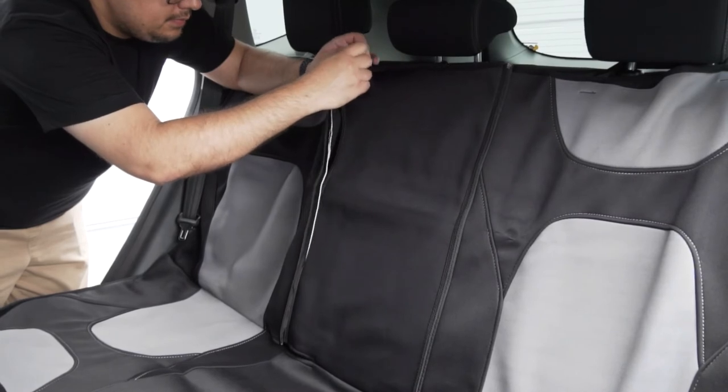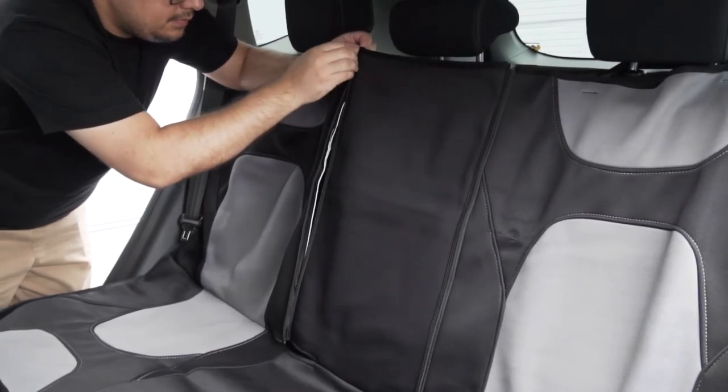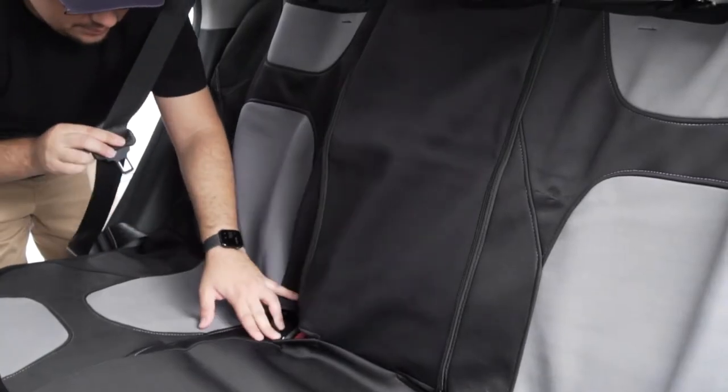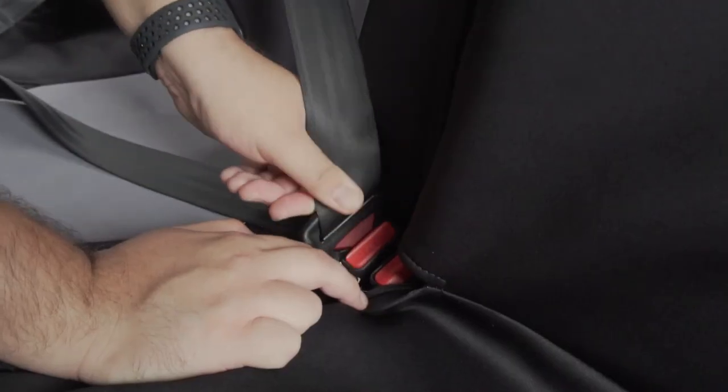The rear seat cover includes two zippers for full use of 60-40 and 40-60 split bench seats. Convenient seat belt cutouts allow for easy use of rear seat belts.